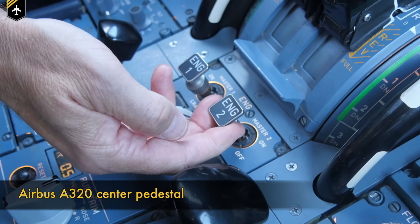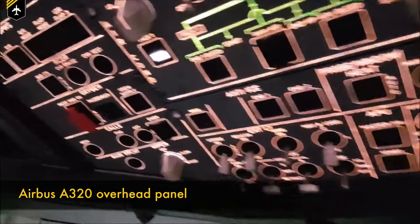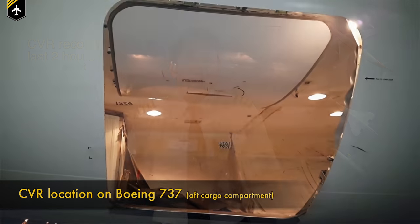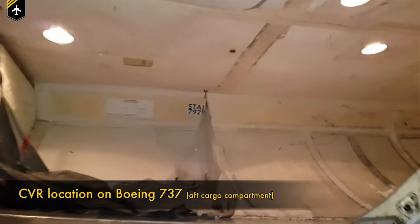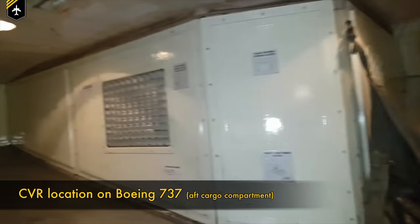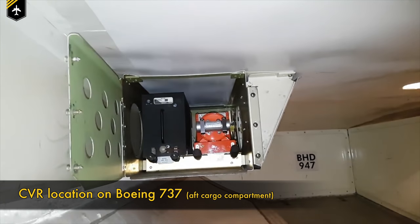The CVR automatically starts recording in flight and on the ground when at least one engine is running, and for a few minutes after the last engine is shut down. On most planes you also have the option to manually start the CVR by pressing a button on its respective panel. The CVR records the last two hours of crew conversation and communication with ATC. Whenever you arrive at the gate and shut down the engines, you could in theory listen to the last two hours — though you'd have to detach the recorder and place it into a special docking station to do so.